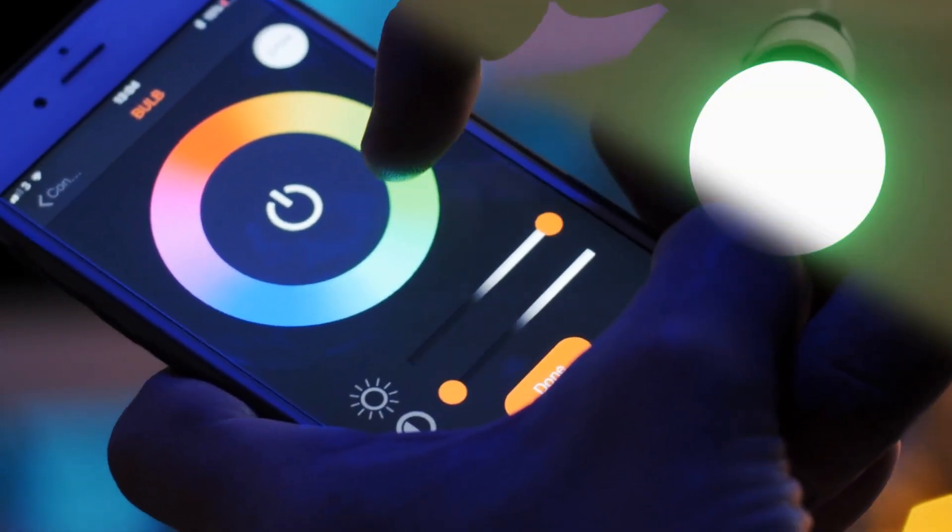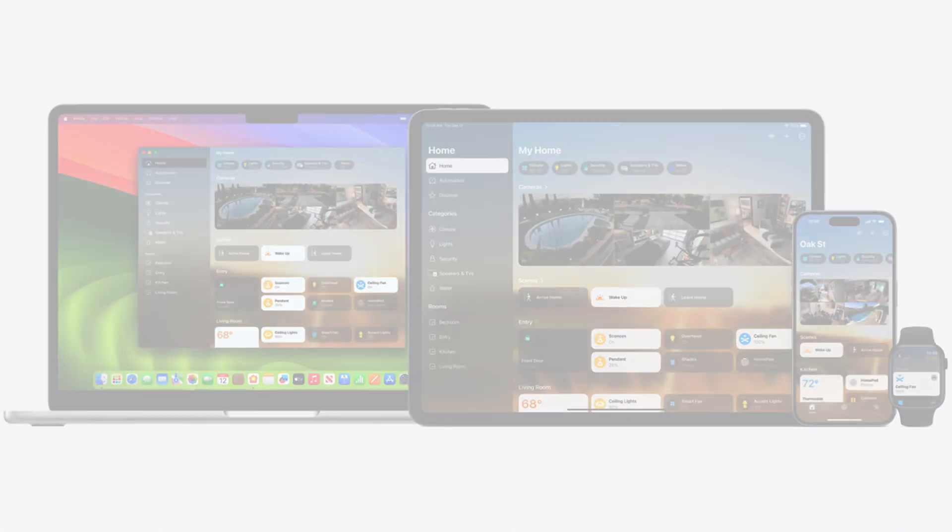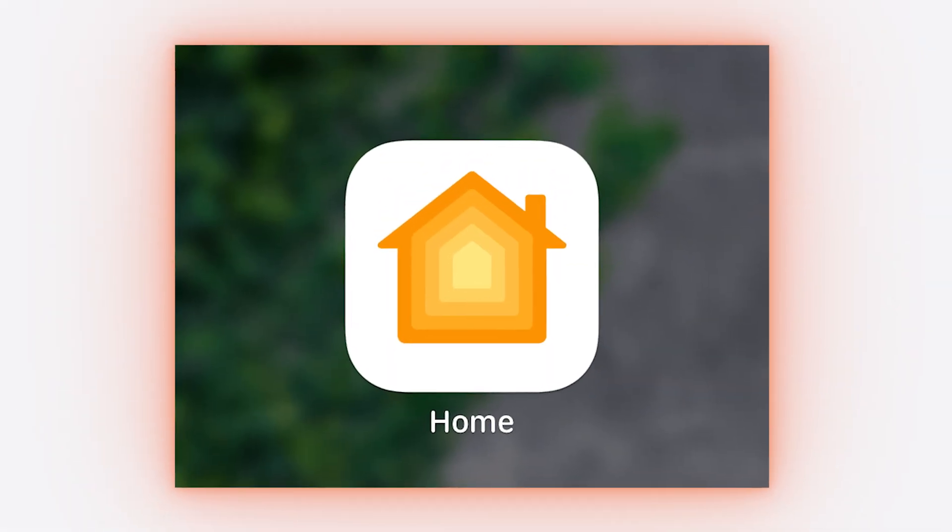You'll also need HomeKit-compatible devices like Philips Hue lights, Ecobee thermostats, or August Smart Locks, as well as an iPhone or iPad with the Home app, which comes pre-installed on all iOS devices.